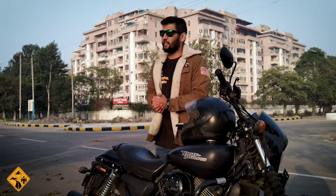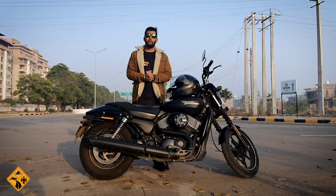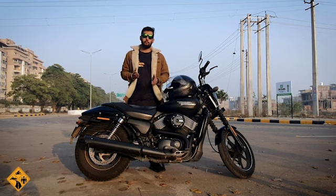Last but not least: a fuel gauge is missing on this bike. When you are doing long touring, you do not know how much fuel is left, which is a very big disadvantage.